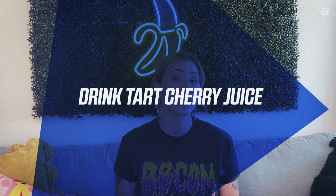Number four: drink tart cherry juice. Tart cherry juice is rich in a pigment called anthocyanin, which is an antioxidant. It's been shown by research to reduce muscle pain as well as to maintain muscle strength by reducing inflammation and oxidative stress. Have this either post-exercise, or you can add this in twice a day — in the morning and post-exercise.